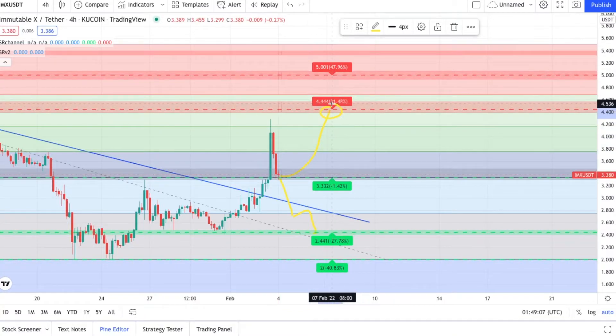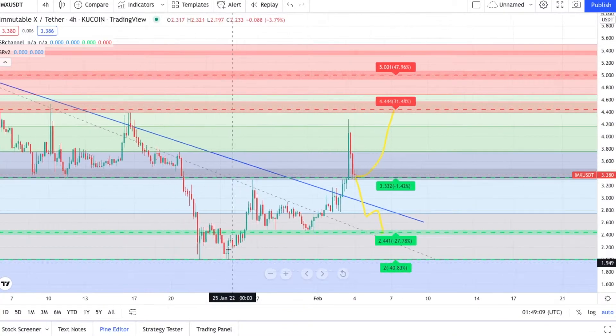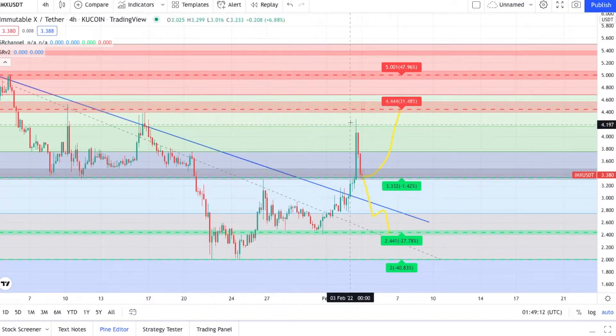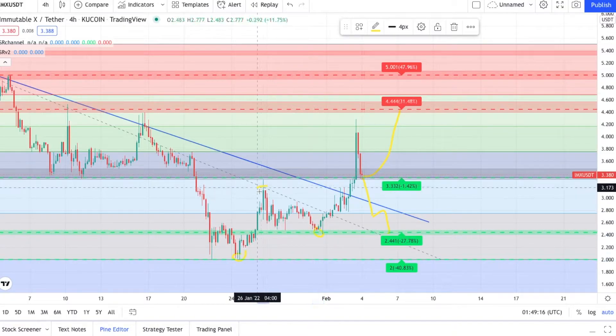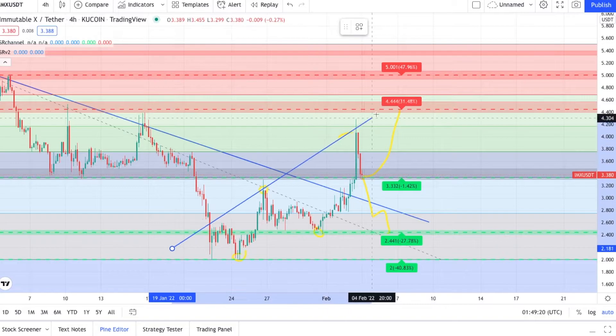This is a definite, valid move. You guys are making higher lows and you're also making higher highs. If we draw a line, it kind of looks like you guys are in a channel.